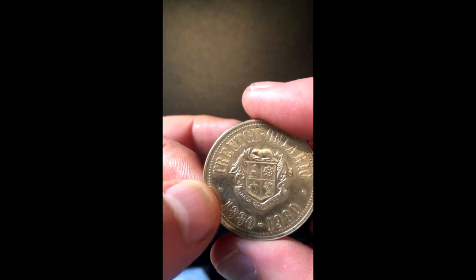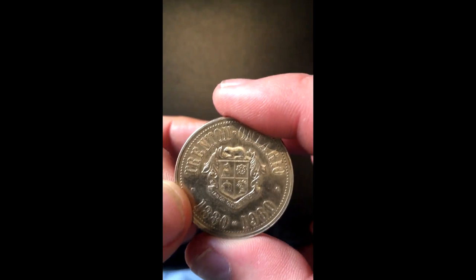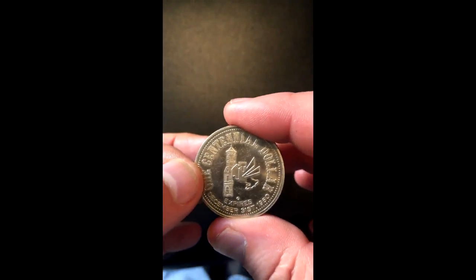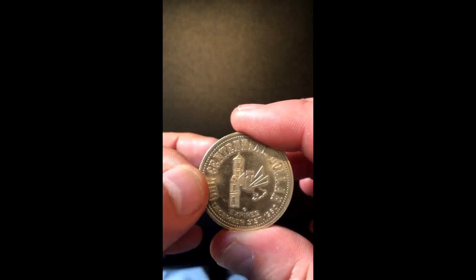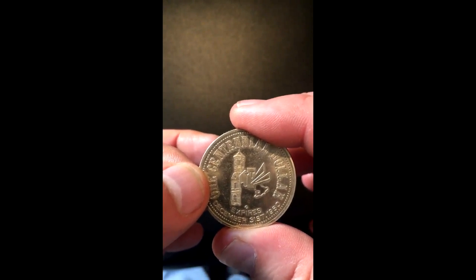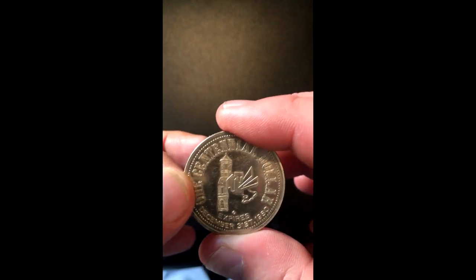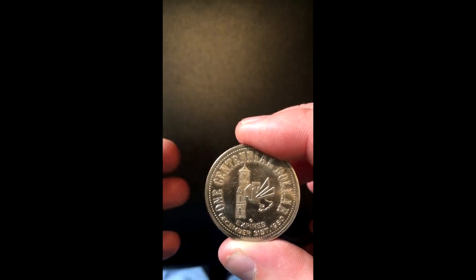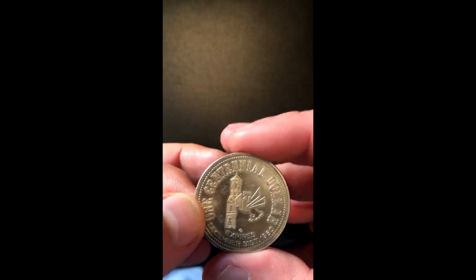I did a quick search on Wikipedia and a coin evaluating website, and according to them there were 25,000 of these made. Which is quite a bit, because I don't think the population of Trenton at the time was that large. I'm not sure Trenton proper's population is that now — I think they incorporated and became a city at maybe 15,000 or something. Still, that's not a lot of coins when it comes down to it; it's just a lot compared to the population.